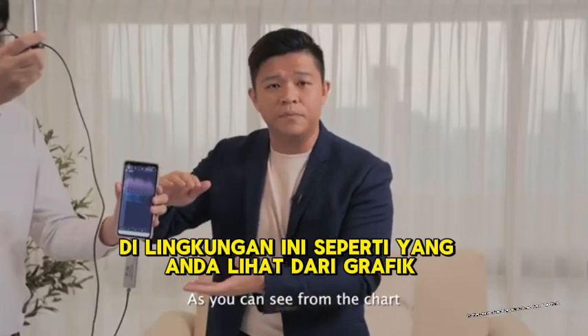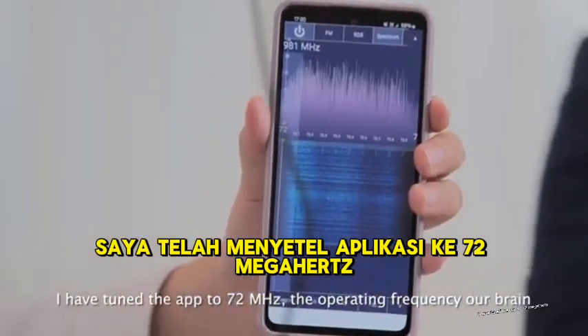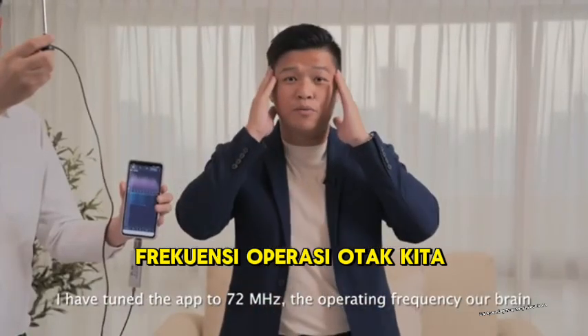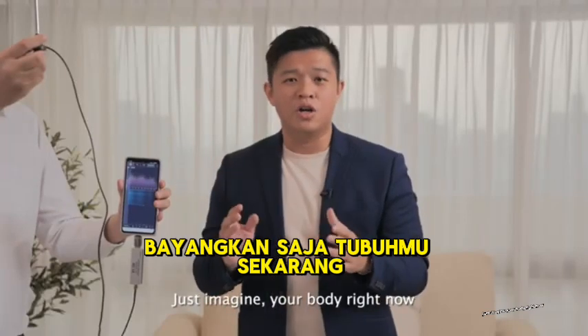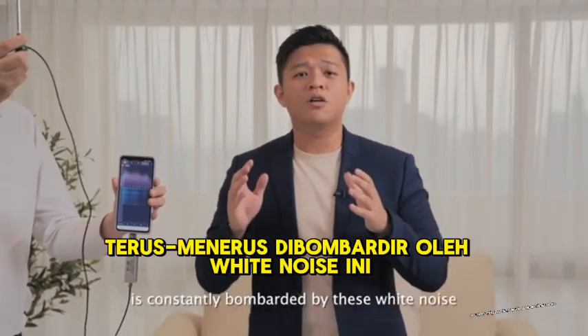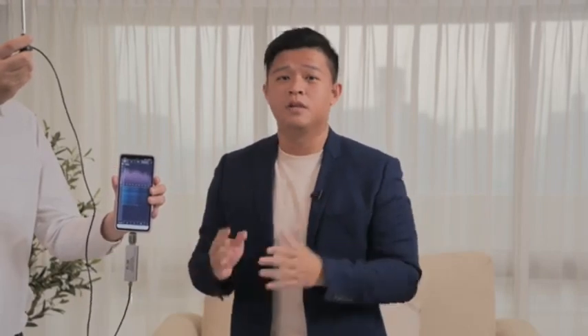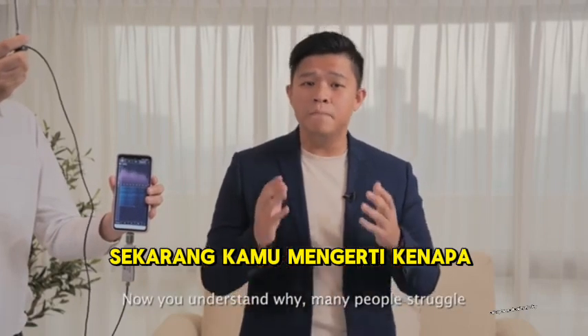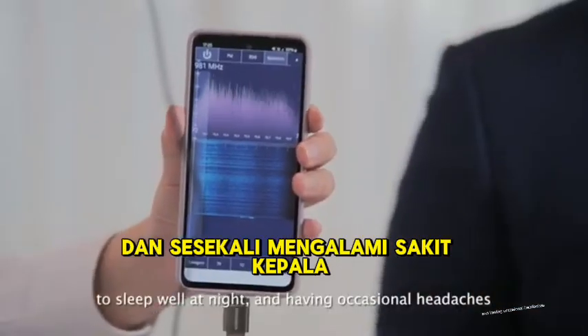As you can see from the chart, I have tuned the app to 72 MHz, the operating frequency of our brain. Take a look at the level of radiation. Just imagine — your body right now is constantly bombarded by this white noise. Now you understand why many people struggle to sleep well at night and have occasional headaches.